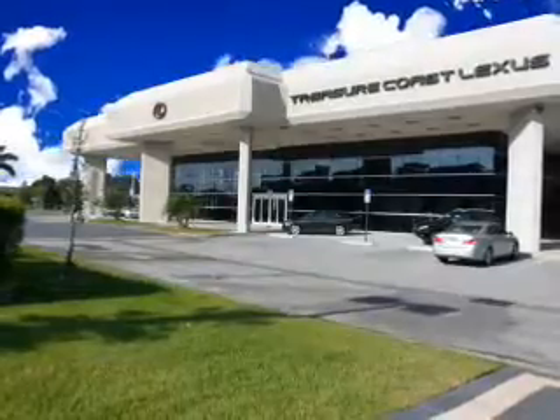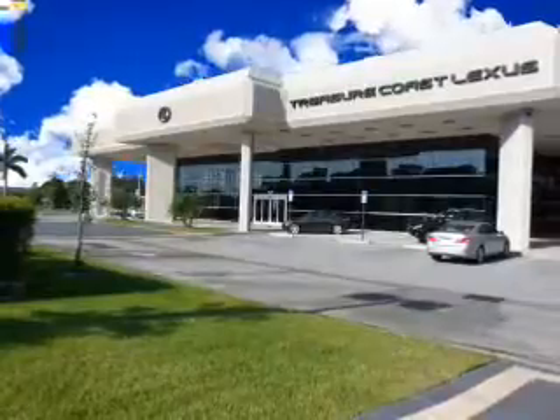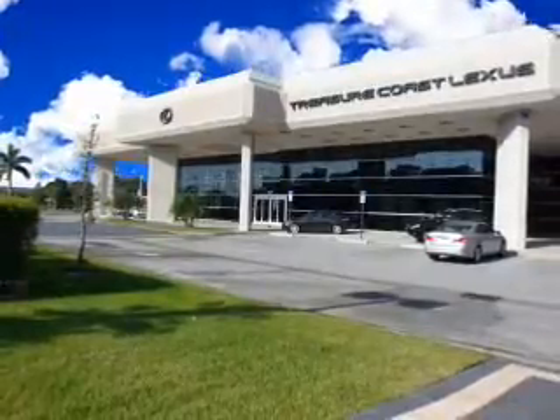Thank you for viewing this Treasure Coast Lexus Vehicle Video. As always, you are invited to experience the difference at Treasure Coast Lexus. Call, click, or come in and see all we have to offer.